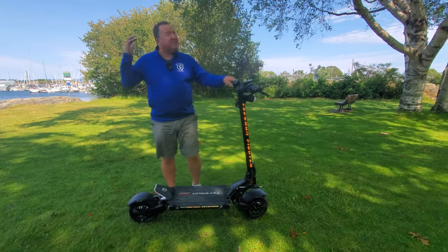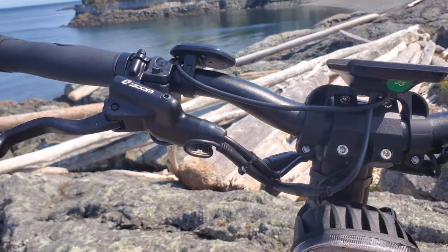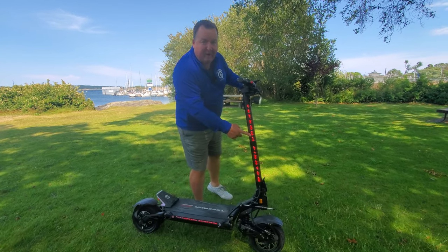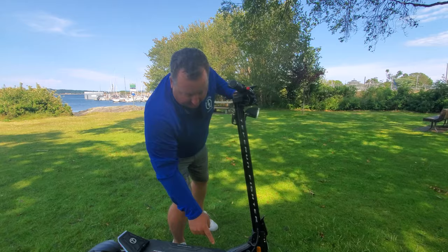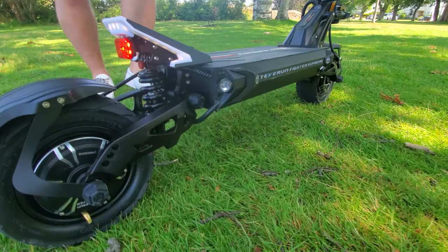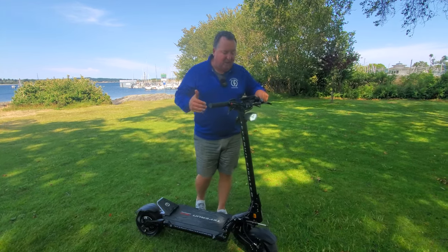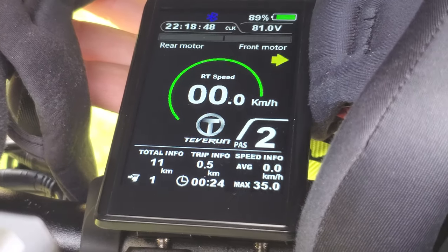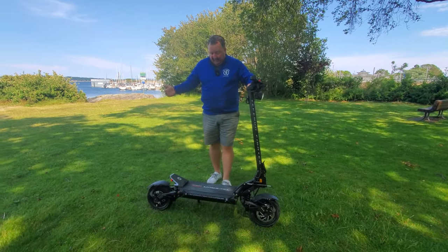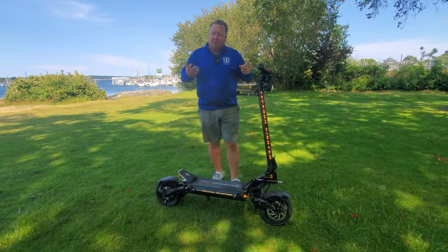I'm not sure if this picks up on camera because it's such a bright sunny day, but the lighting on this is absolutely fabulous. The Fighter Supreme has indicators — when you put the right indicator on, it starts to flash down here and all the way along, and of course at the back it flashes too, which I think is fantastic. If you do both, you've got hazard lights flashing on both sides. It's got a beautiful three-and-a-half-inch full-color display. From a lighting perspective, this is perhaps the most beautiful lighting I've ever seen, and it's completely controllable via the app.